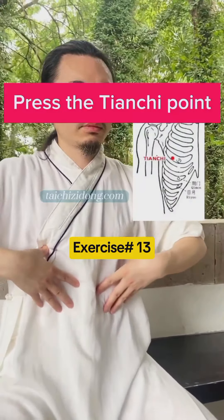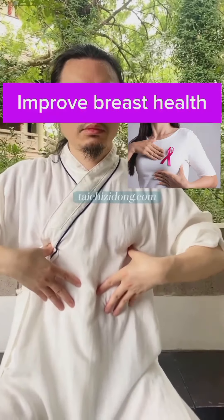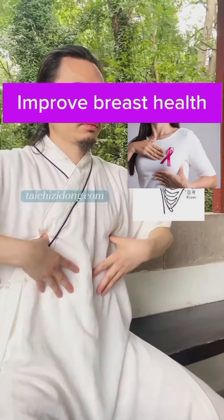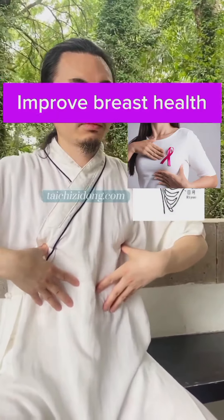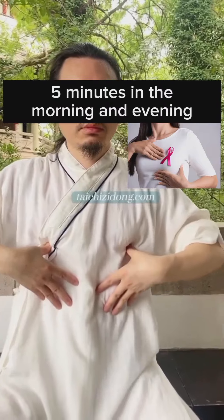Press the Tianqi point. This exercise will help you to improve breast health. Do this exercise 5 minutes in the morning and evening.